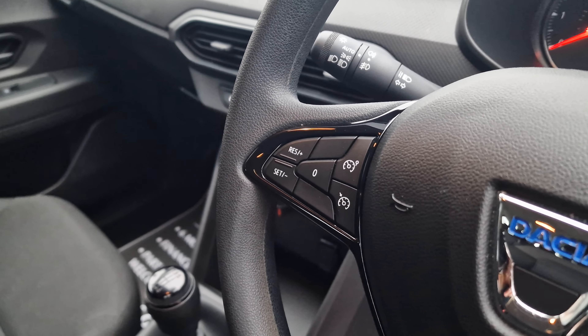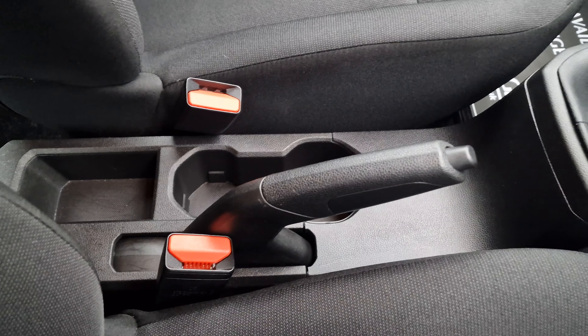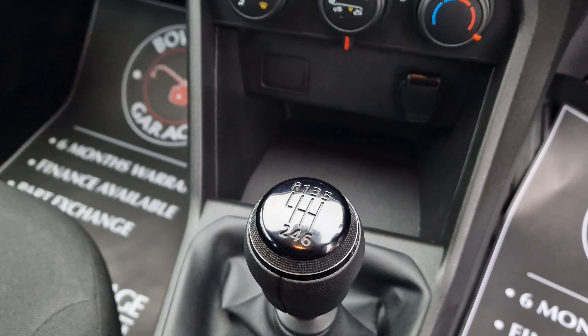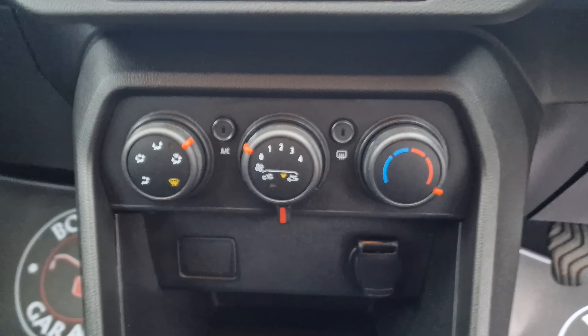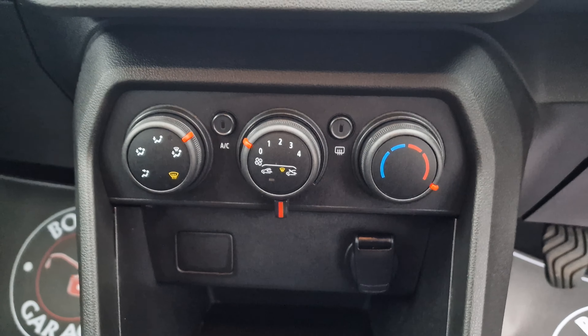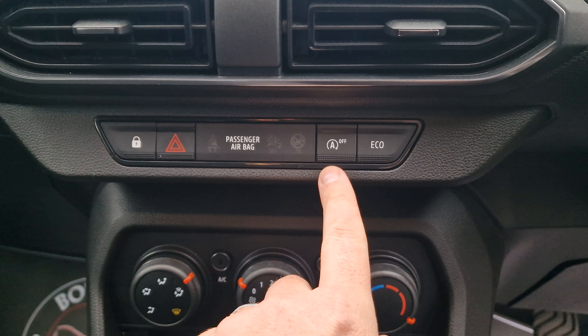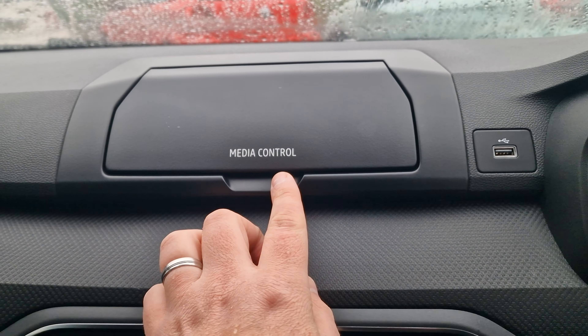Cruise control with a speed limiter, automatic lights, manual handbrake, a couple of cupholders, 6-speed manual gearbox. Down below we've got a bit of storage, we've got a 12-volt socket up above, we've got air conditioning of course. As we make our way up again we've got an eco button, start-stop facility, USB input and a media control.